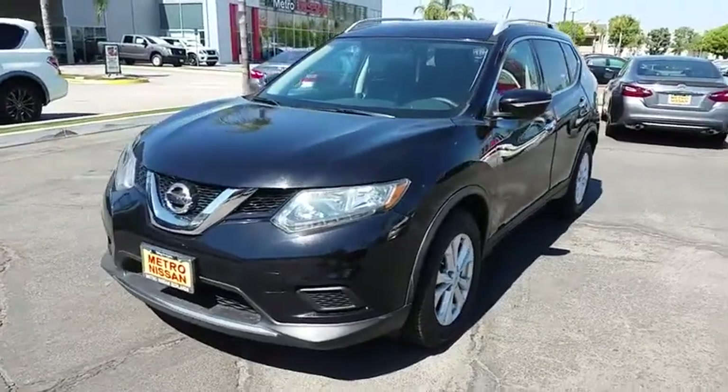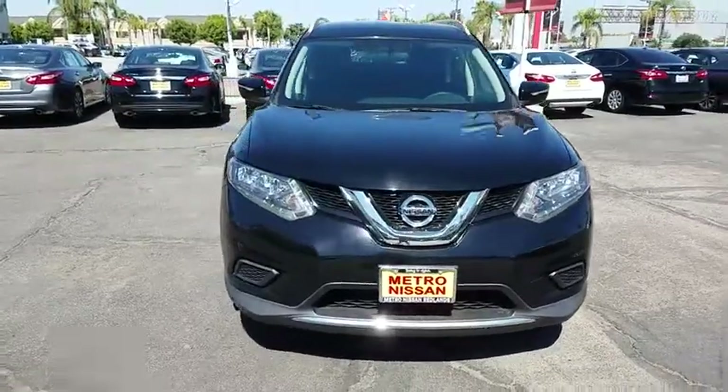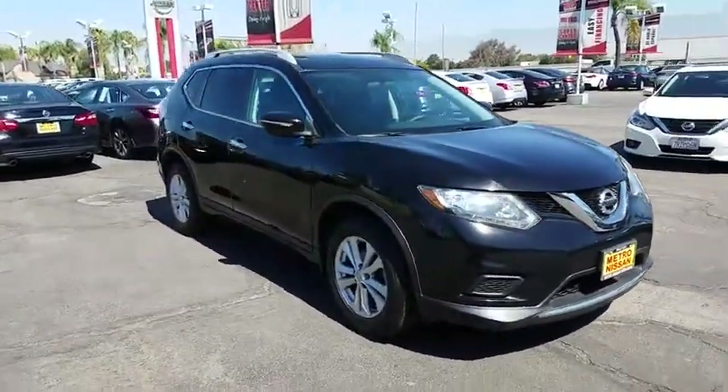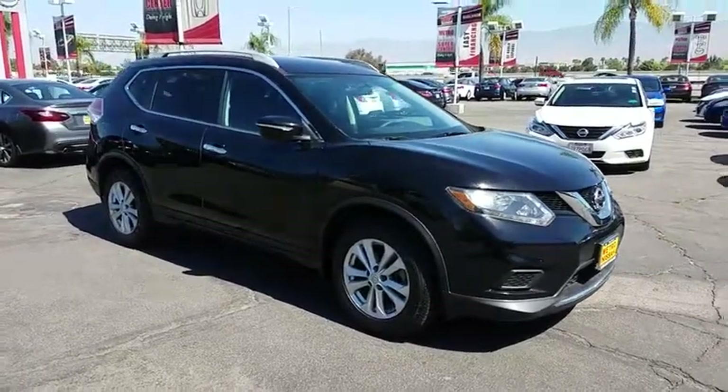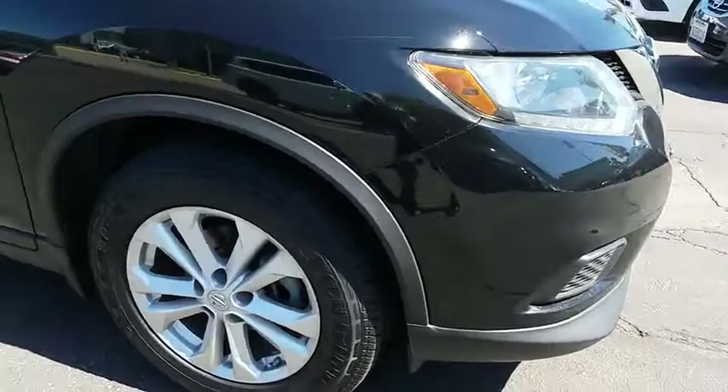2014 Rogue. The stylish Rogue gets 27 miles per gallon and still boasts nearly 58 cubic feet of cargo space. With a five-star side impact safety rating and confident handling, the Rogue is more than you expect and everything you deserve.